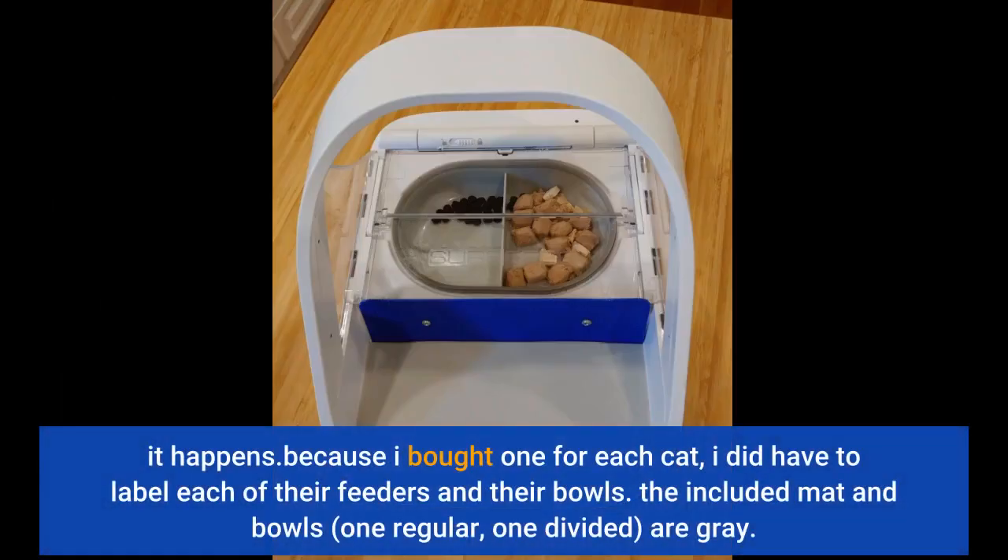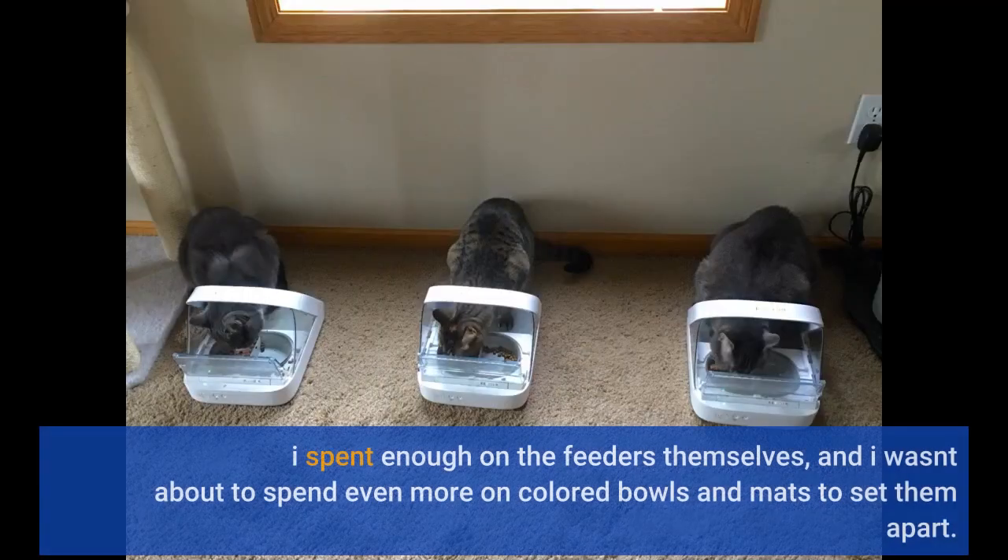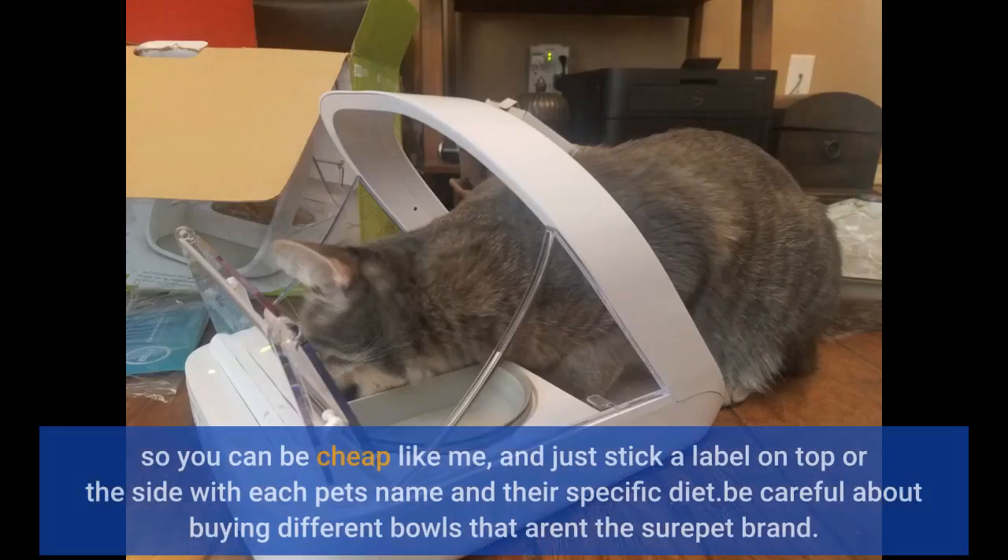Because I bought one for each cat, I did have to label each of their feeders and their bowls. The included mat and bowls — one regular, one divided — are gray. I spent enough on the feeders themselves and wasn't about to spend more on colored bowls. So you can be cheap like me and just stick a label on top or the side with each pet's name and their specific diet.